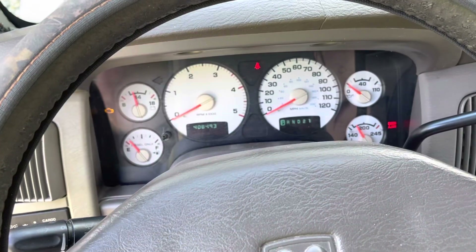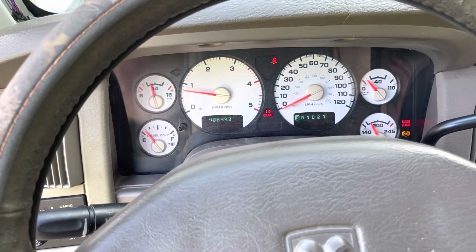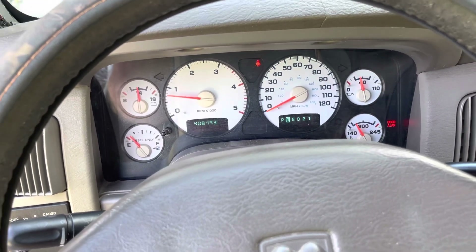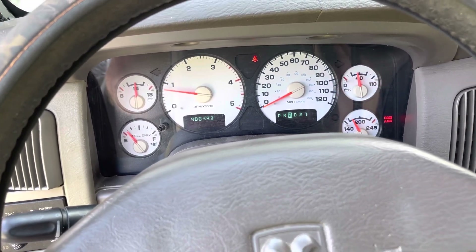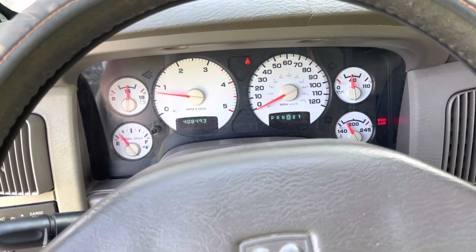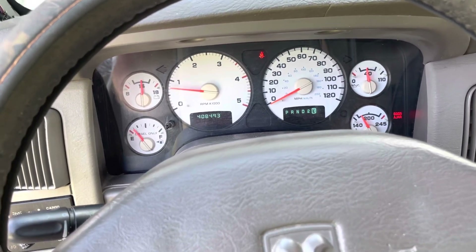For unloaded city driving, no surprise here — I'm going to give this one to the automatic. This is where the auto has the biggest advantage over the manual. When I'm in town after a couple of red lights, I'm starting to get sick of all these gears in the manual. So the automatic is more advantageous for city unloaded driving.